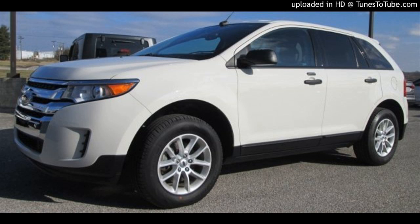We have loads of these, and this one is especially a great deal. It's a 2013 White Edge SE with a light stone cloth interior, but it has the sync system so you can still Bluetooth your phone. It also has remote start, which would be great for mornings like this. It only has 16,000 miles, and it's $21,800.